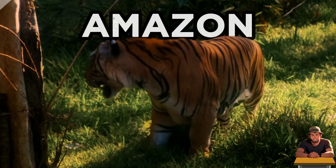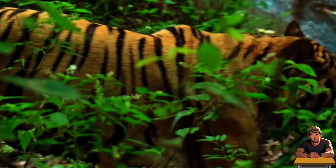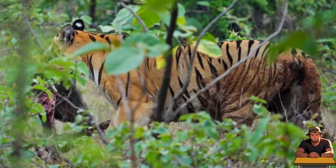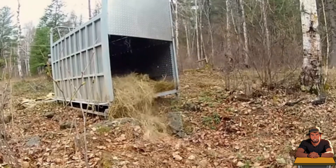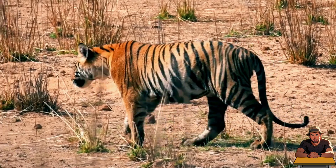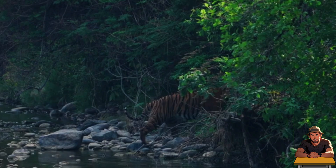What happens if a tiger suddenly finds itself in the Amazon rainforest? Tigers are one of the largest land predators on the planet, the biggest of the big cats — an unmatched predator. Wherever they live, they rule there. But if we took it from its natural habitat and introduced it to the extreme environment of the Amazon rainforest, will it thrive or will it be no match for this mysterious environment?